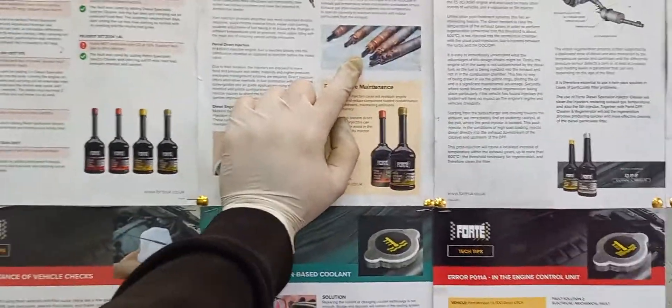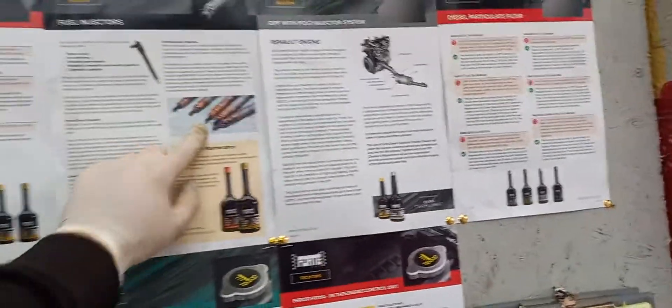Because what we don't want is stuff like this — we really don't want clogged up injectors, because they're not cheap, these things.